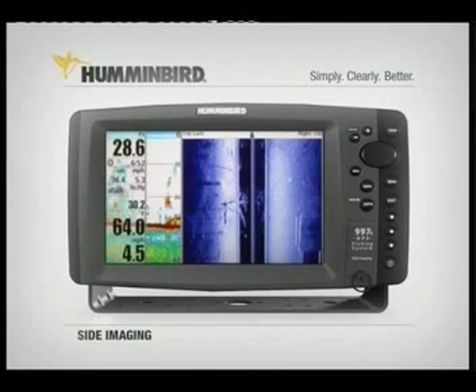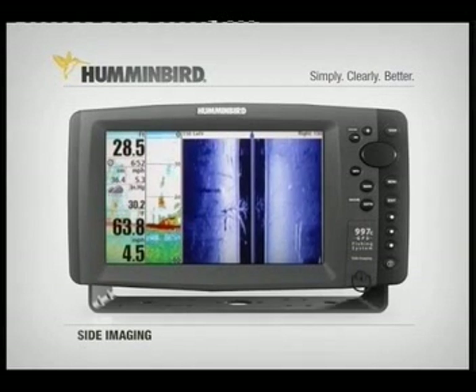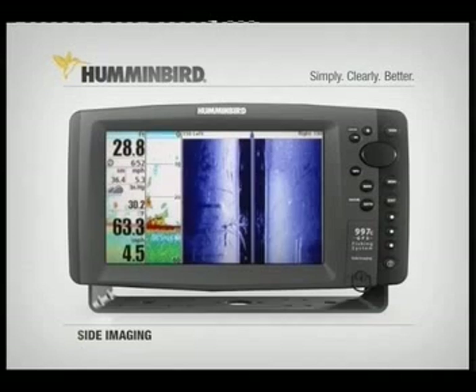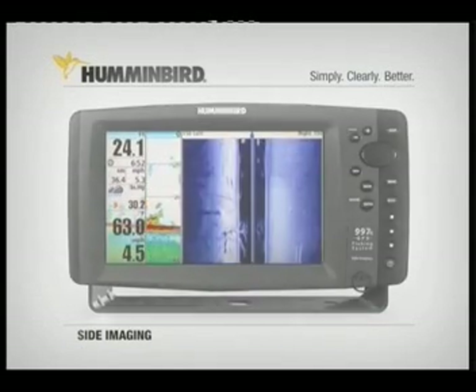Humminbird's side imaging also includes traditional 2D down-looking sonar. You simply won't find technology like this on any other fish finder.